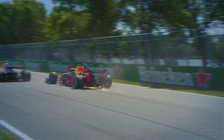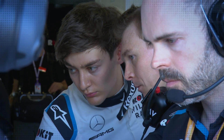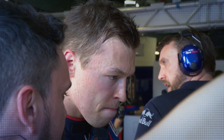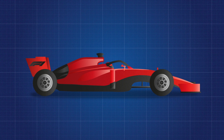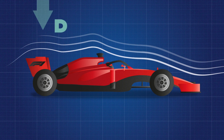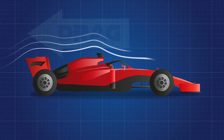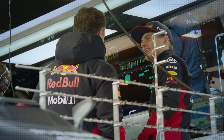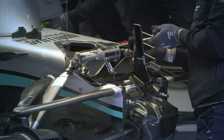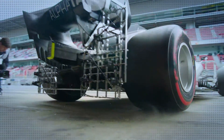Formula One cars are always racing on the edge of what's possible. Drivers and engineers have to work together to build a car that's both high performance and easy to handle. To do this, they have to find the ideal mixture of grip, downforce, drag and power. But because each team comes up with their own ideas, each car has its own strengths and weaknesses and some will be more suited to certain tracks.